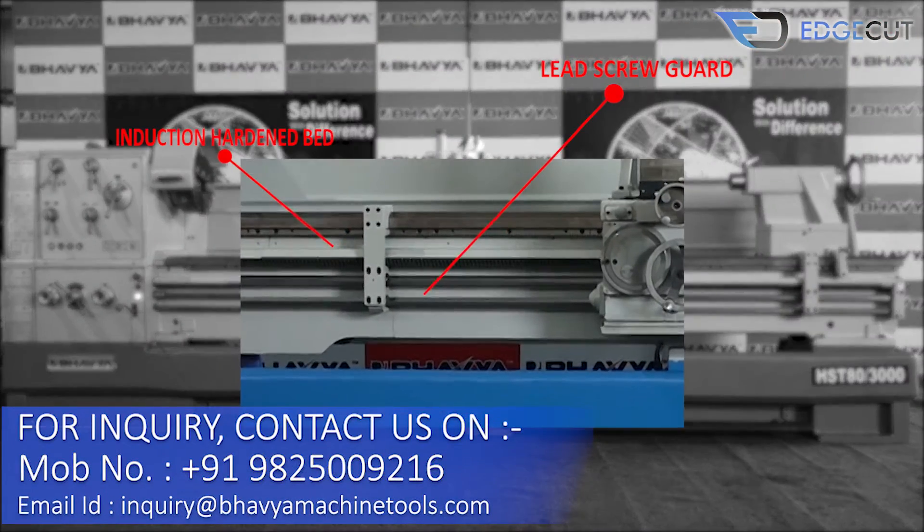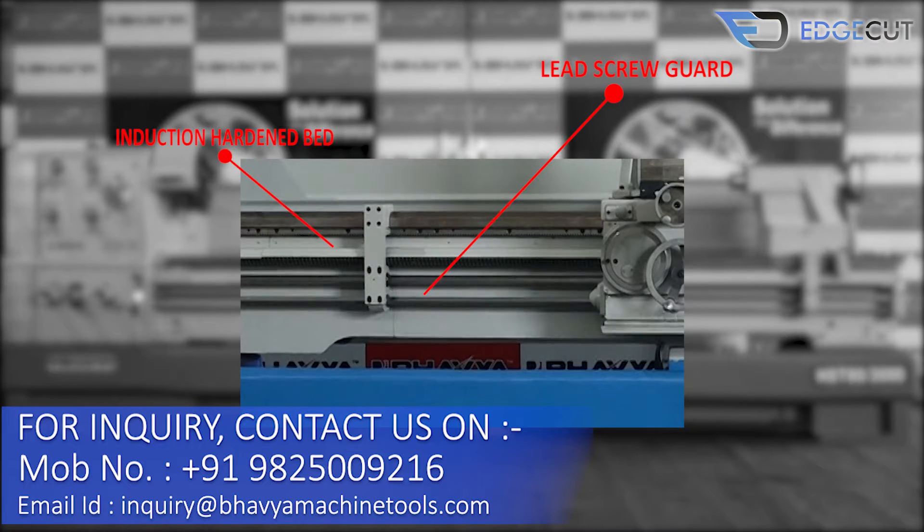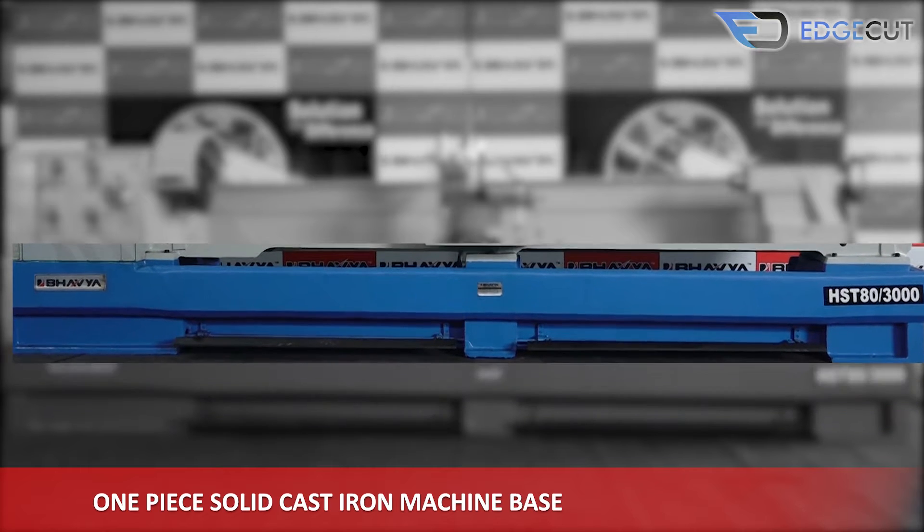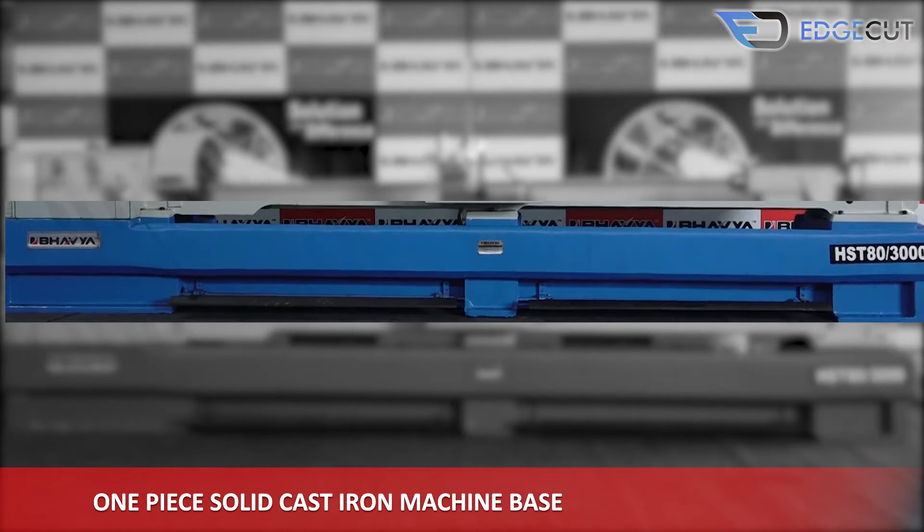The machine has an induction hardened bed for high performance, and there is a guard to protect the lead screw. The base of the machine is a one-piece solid cast iron, which makes the machine structure more rigid and durable.